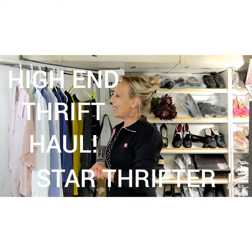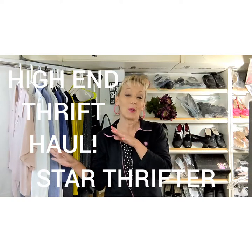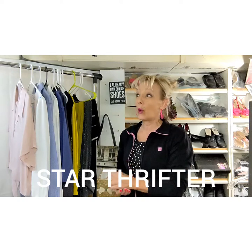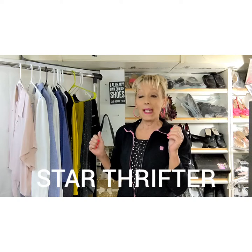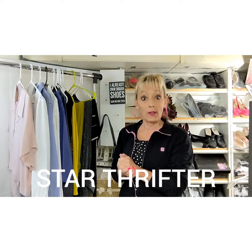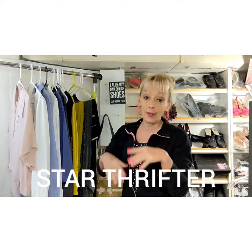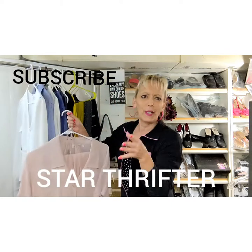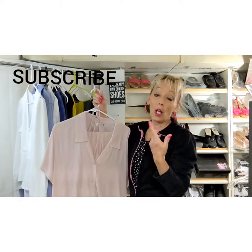Hi, it's Star Thrifter. I have some high-end brands to share with you today that I thrifted over the weekend. If you haven't watched any of my other videos before, I'm a full-time reseller on eBay — I've been selling on eBay for quite a few years and on Poshmark just the last few years. If you'd like to subscribe, I have a lot of other videos up too: ship-with-me videos, thrift haul videos, and how to increase sales.